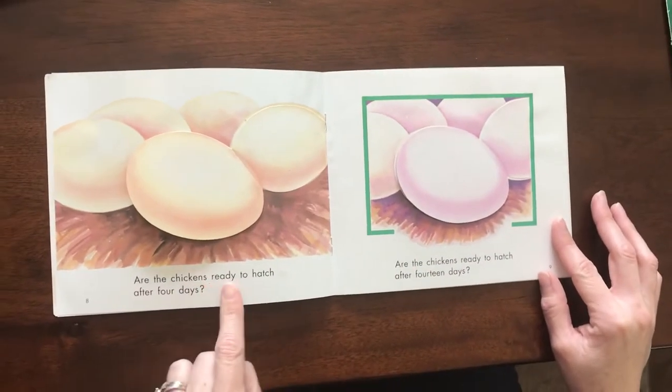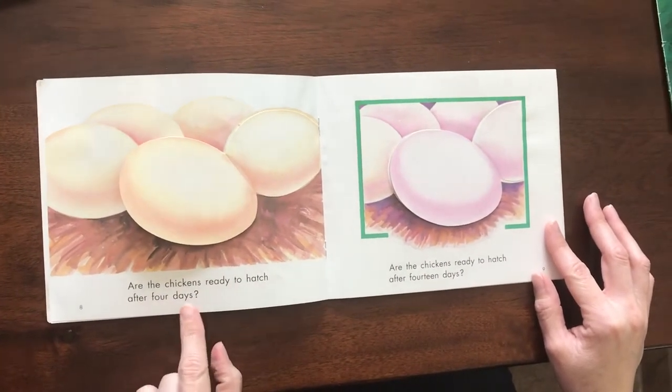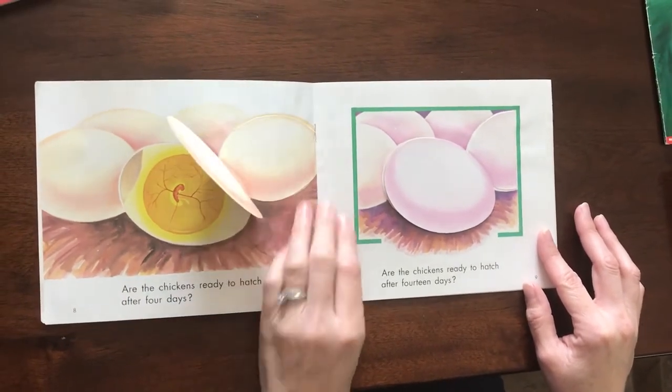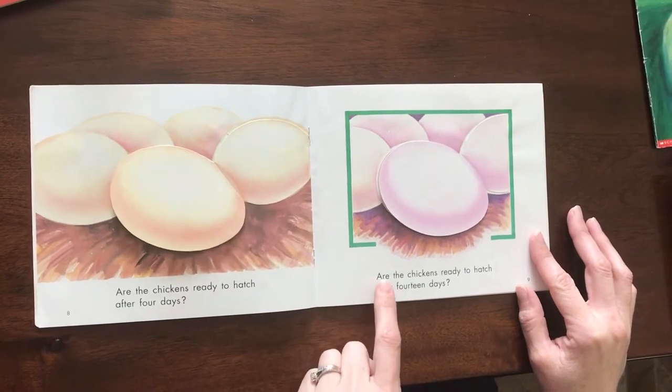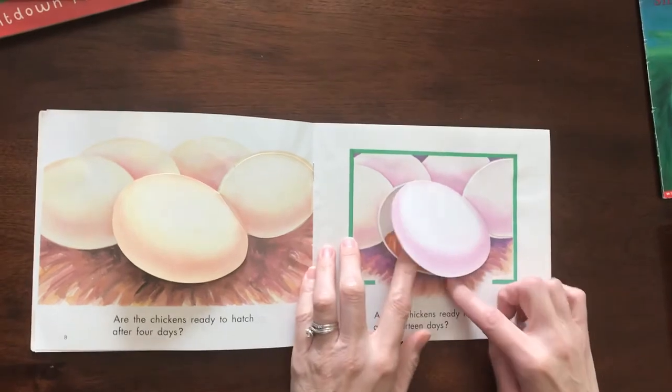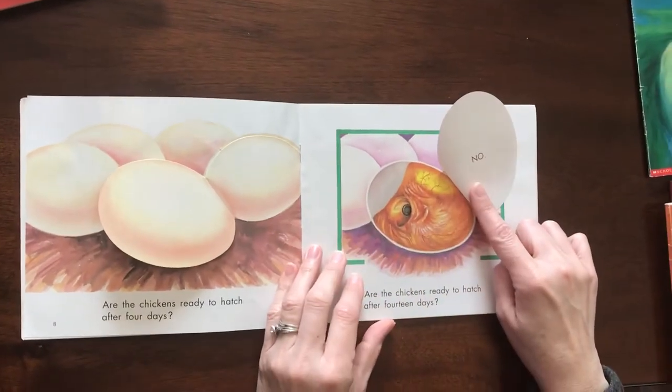Are the chickens ready to hatch after four days? No. Are the chickens ready to hatch after fourteen days? No.